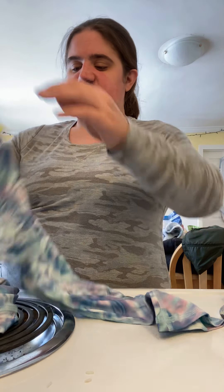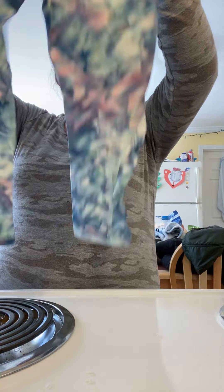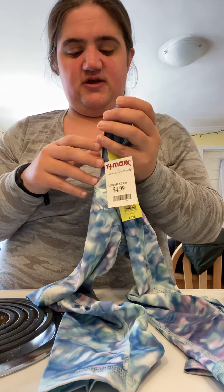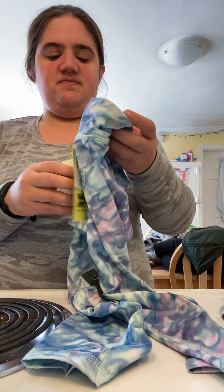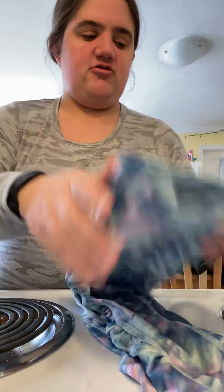I picked her up these capris because we like to work out a lot in the summer. These are the brand All In Motion. These would be $16 and TJ Maxx had them for $4.99. They're just a pretty color and they're capri workout pants. So I picked her up those.